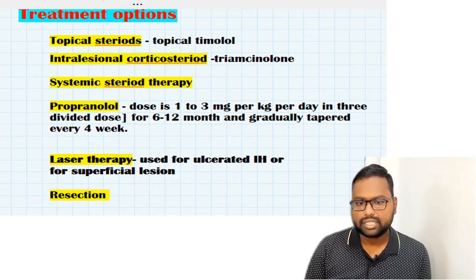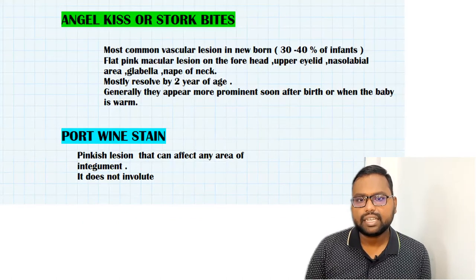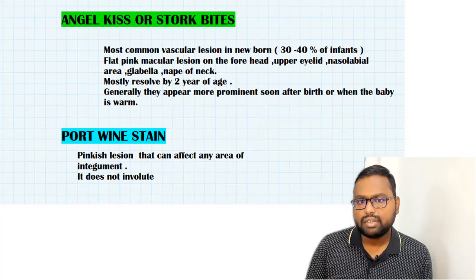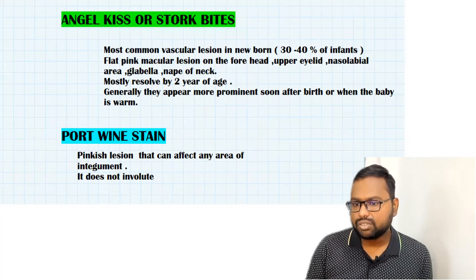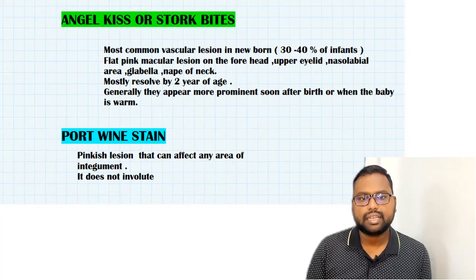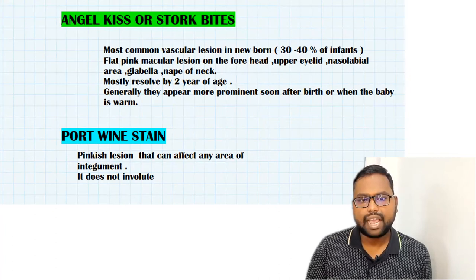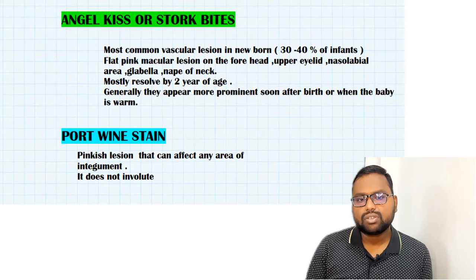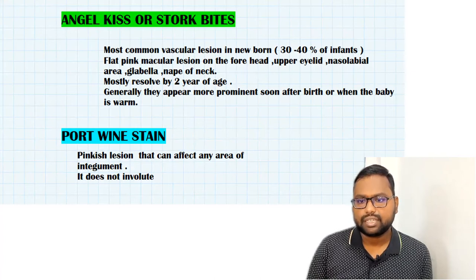Angel kiss or stork bite is the most common vascular newborn lesion, occurring in 30 to 40% of infants. It usually appears as a flat pink macular region over the forehead, upper eyelids, nasolabial fold, glabella, and nape. It typically resolves by two years of age.